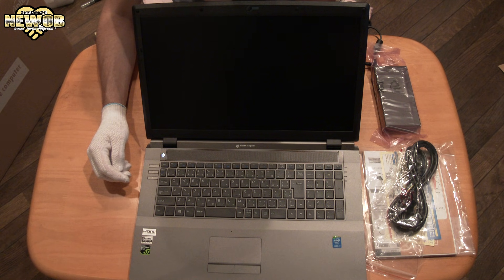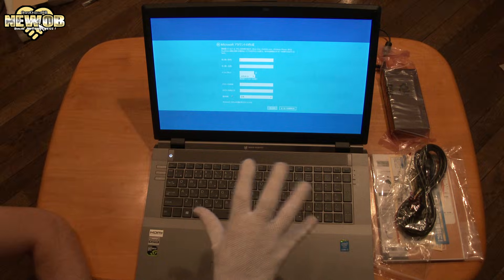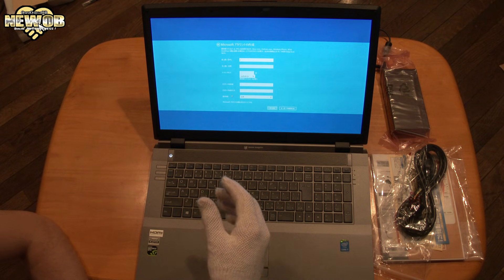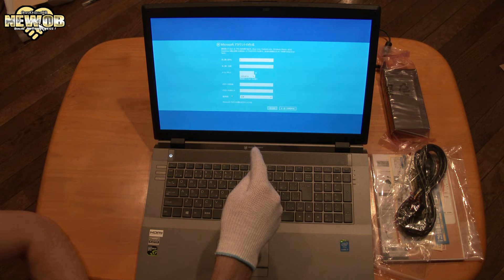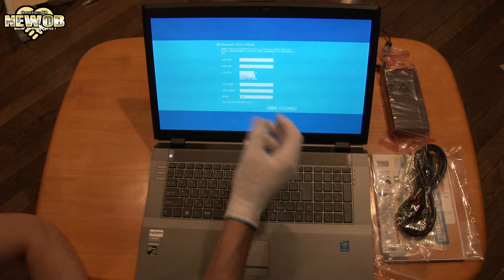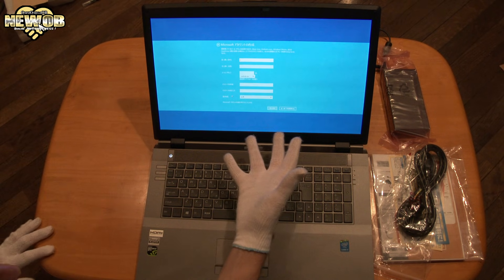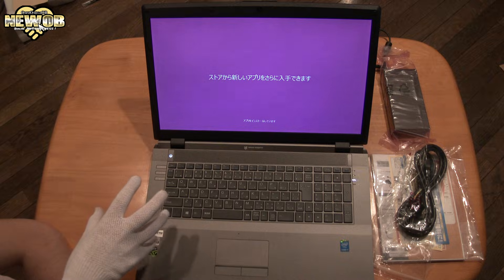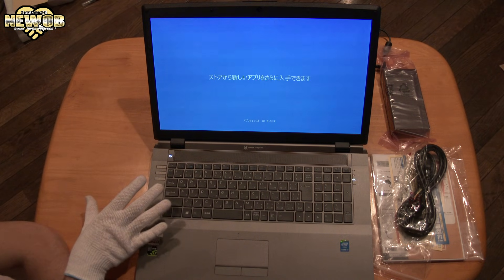First time turning on the system. This pisses me off — I just want to use the computer and it wants me to make an account. Even with games on the PlayStation 4, if I'm going to make an account, I skip it. Microsoft, this is why no one likes Windows 8 — you have to make a freaking account just to use the computer. I don't want to waste my time. If it starts up and makes me put in a username or password, I'm going to be very pissed off.